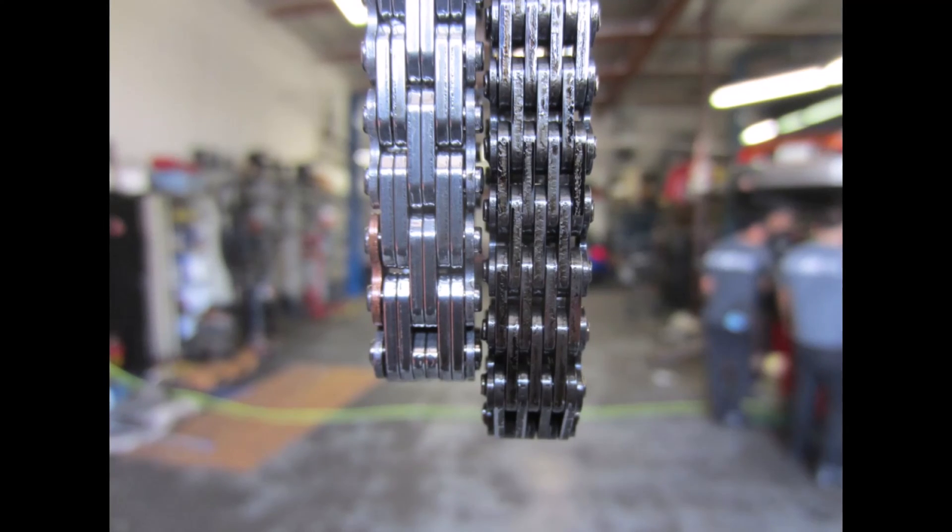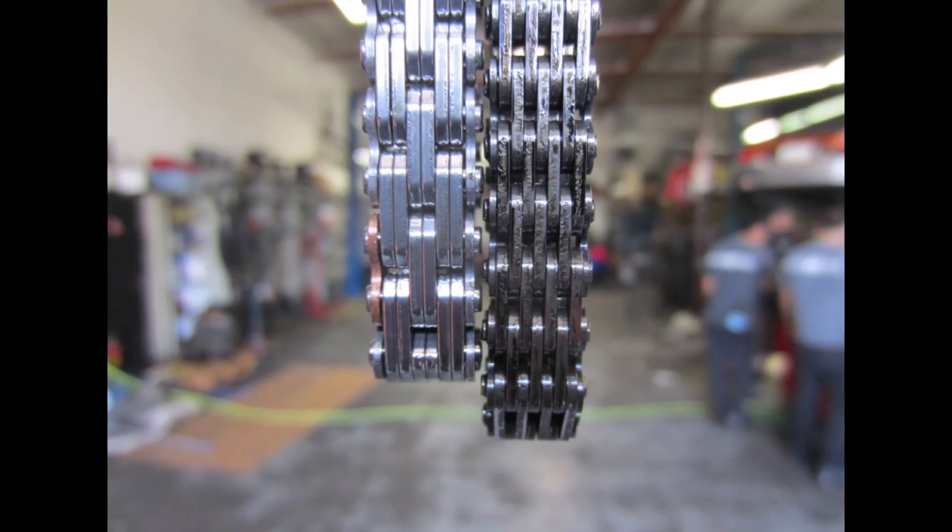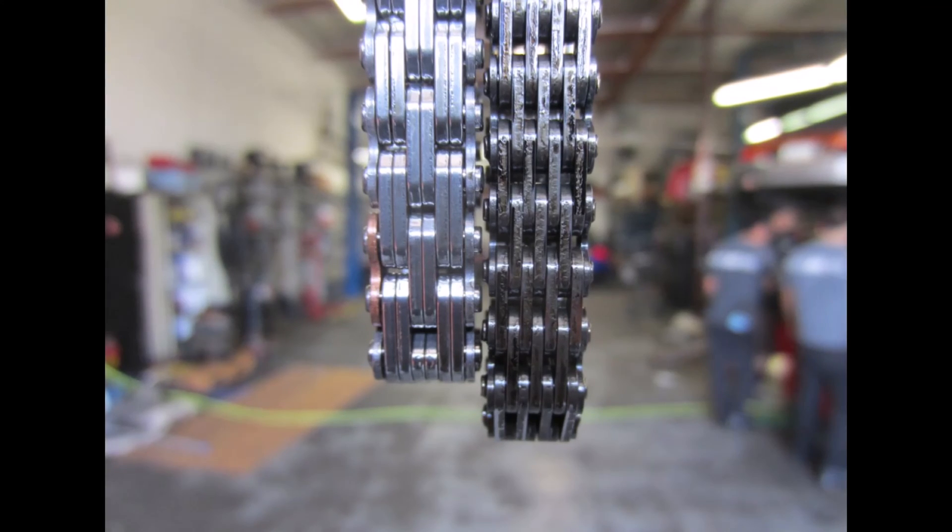If this situation occurs, it's most likely the timing chain is damaged and needs to be replaced as soon as possible. If the timing chain breaks, the loose metal rolling around inside the motor can lead to serious engine damage.